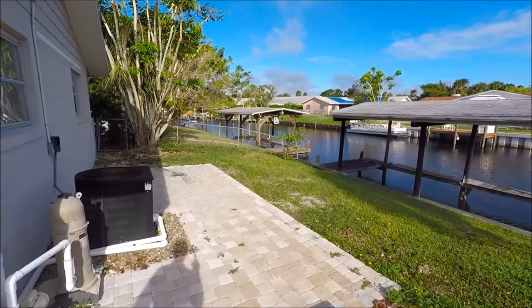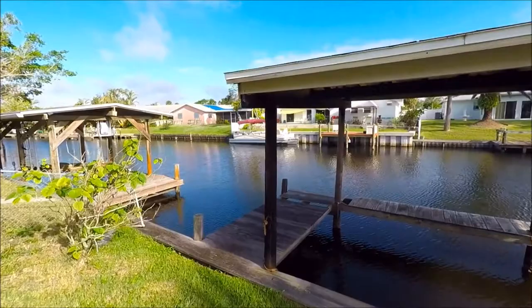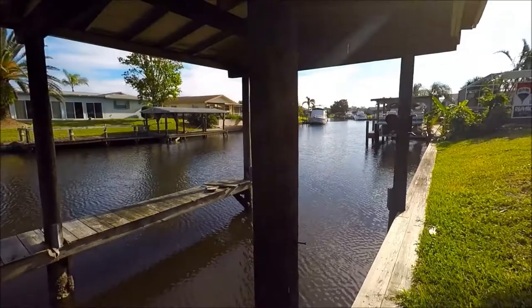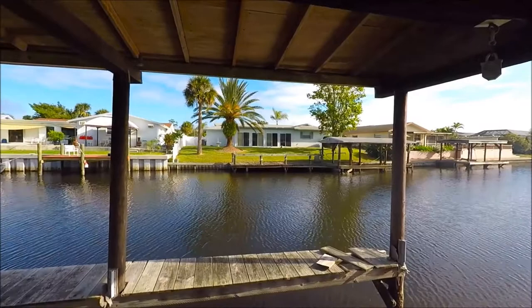We have a nice patio here in the back. And then working our way down to the boat dock. It does have electric. It is not quite ready to go, but with a little work, it could easily be ready to go again. The sea wall is in good shape. And as you can see by looking at the boats surrounding this home, you can have a sizable boat here.